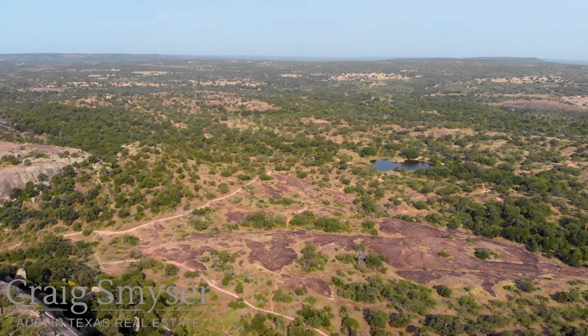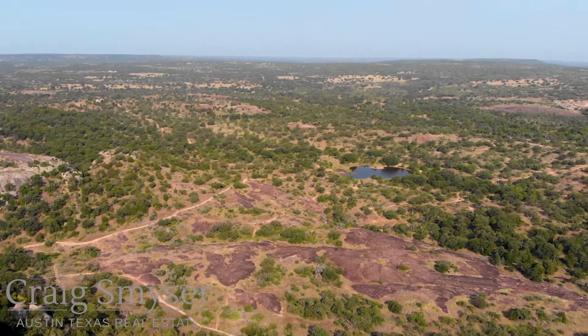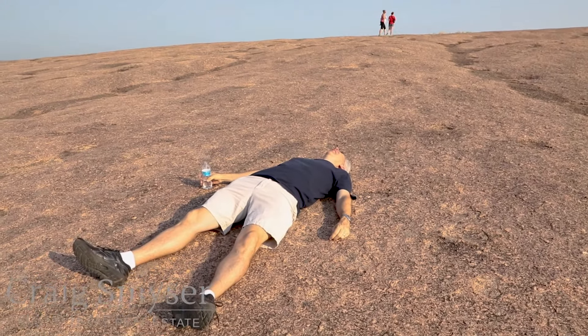Beyond hiking, camping is available with several walk-in and primitive campsites in the park. I'm not a rock climber, but climbing and rappelling is permitted. The climbs rate between a 5.0 and a 5.11 on the Yosemite Decimal System.